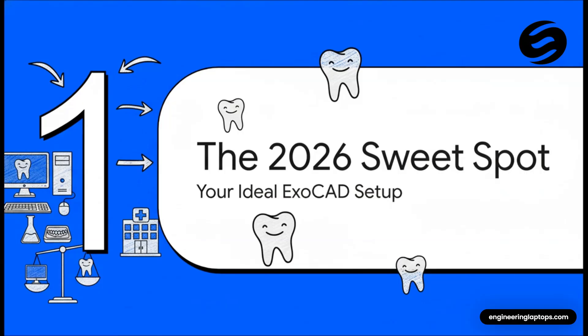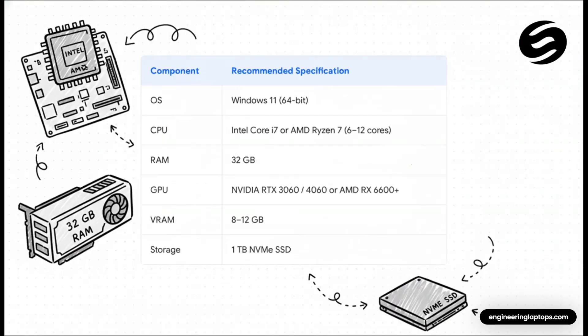We're going to jump straight to what I call the 2026 Sweet Spot — the ideal, perfectly balanced setup that's going to work wonders for most dental labs and clinics out there. The keyword for this setup is balance. This isn't about buying the most ridiculously expensive machine on the market — it's about being smart. We're looking at a solid modern processor like an Intel Core i7 or AMD Ryzen 7, 32 gigs of RAM, a real graphics card like an NVIDIA RTX 3060 or 4060, and a super fast 1TB NVMe SSD. This is the perfect intersection of performance and value.